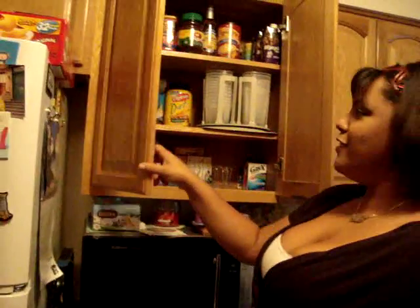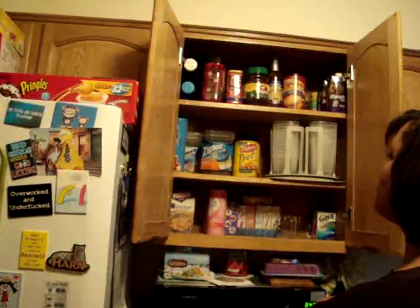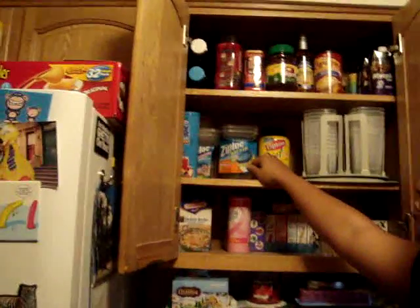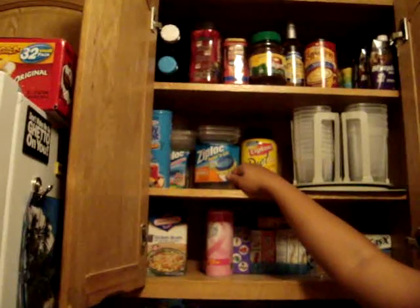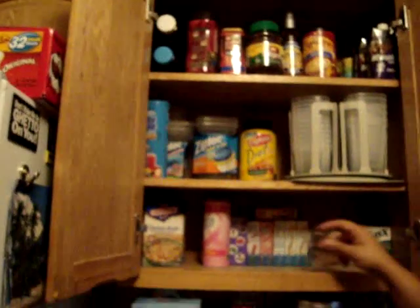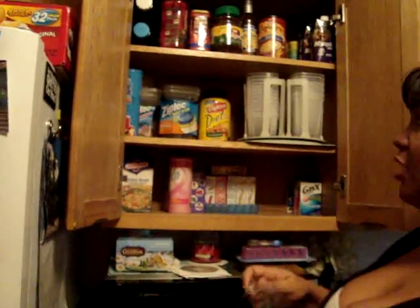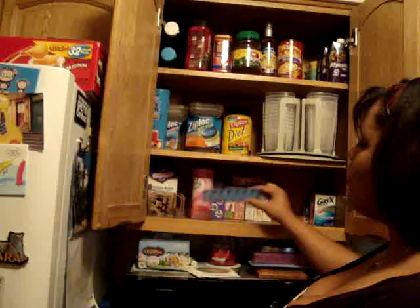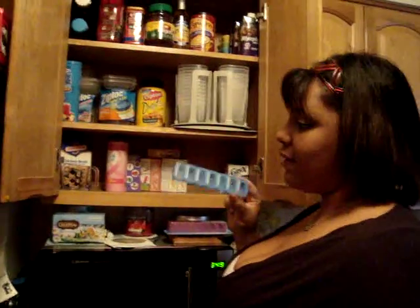This is my liquid diet stuff. I got some Ziploc bags, just in case I need to put anything for lunch or whatever. I got my measuring cup — you always have to have a measuring cup for everything. I have a whole bunch of these for my vitamins, because I always have to travel with my vitamins and stuff. That's very important.